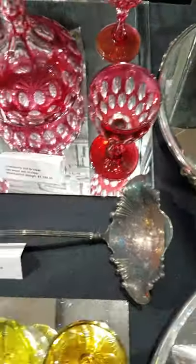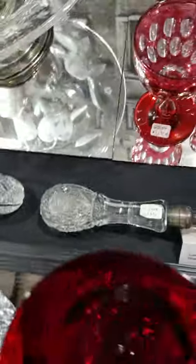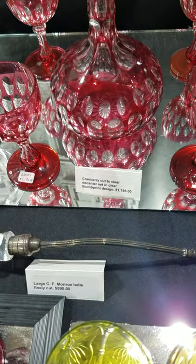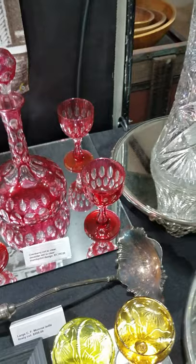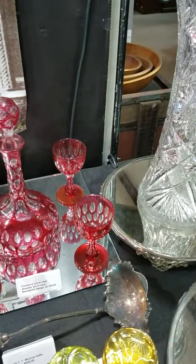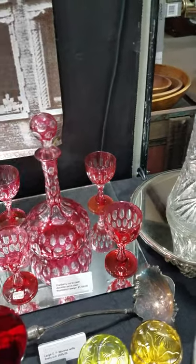Another large double bold ladle, also marked C.F. Monroe, also 15 inches long. It is $5.95 — again, that would go in a 14 or 15-inch punch bowl. And that will conclude part two. Stay tuned for part three.